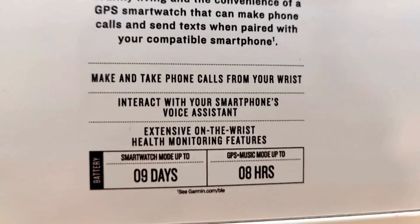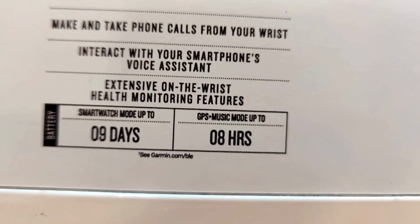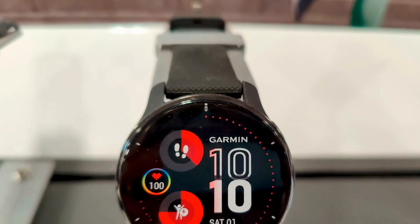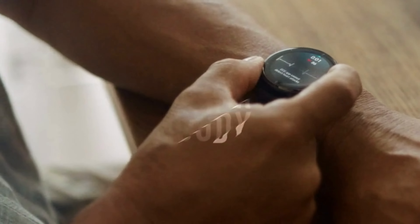The watch has a stunning AMOLED display with crystal clear and easy to use features. The design is sleek and modern, and the Venue 2 Plus offers an extensive range of fitness and tracking features, including a heart rate monitor, sleep tracking, and GPS tracking, which provide me an accurate insight into my daily activities.